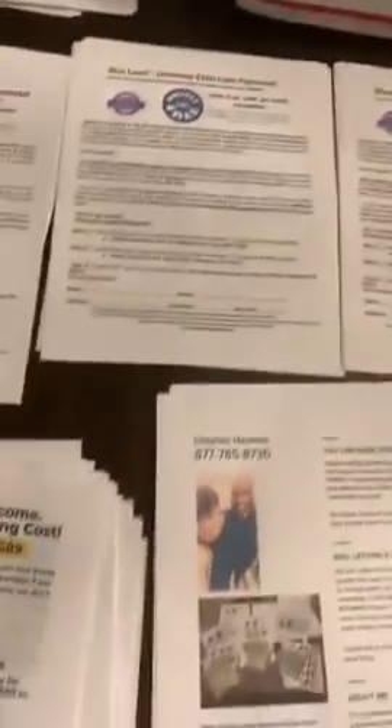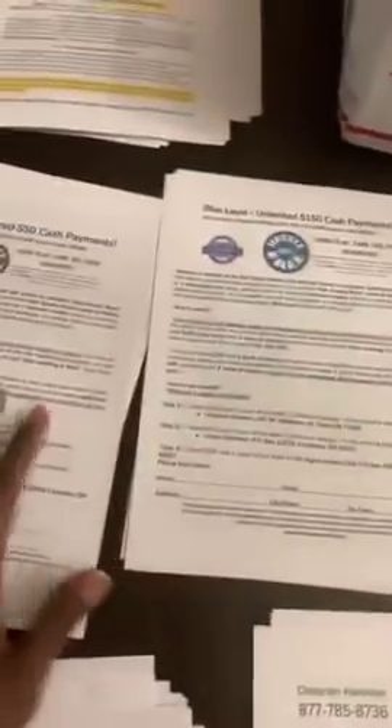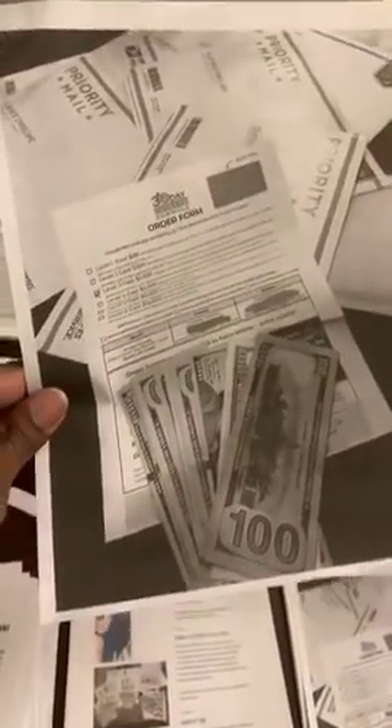Here's the strategy: the cover letter goes on top, next are three pages of the 30-day success formula front and back, and then I rotate between two of the four Six Figure Stamp Club flyers. In one envelope I'll put the $50 and $150 levels; the next envelope, I'll put the $300 black level and the pearl level, and just continue to rotate between the two. Then I add the icing on the cake, which is one of my testimonial flyers.